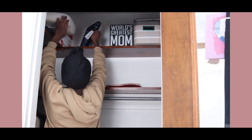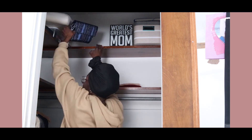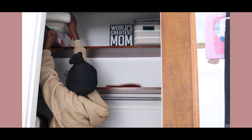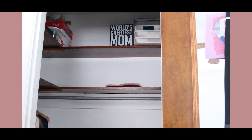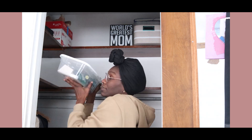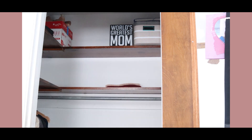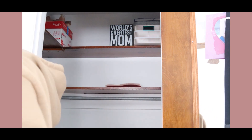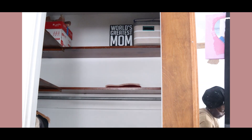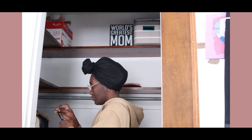I didn't even introduce myself — that's rude! Hi guys, my name is Kim. For those of you who are new here, welcome, and to all my returning subscribers, welcome back. I've been tackling a lot of home makeover projects, so you'll find a lot of that on my channel. I also enjoy cooking, so I have those videos too, and I enjoy organizing and just sharing a little piece of me with you guys.